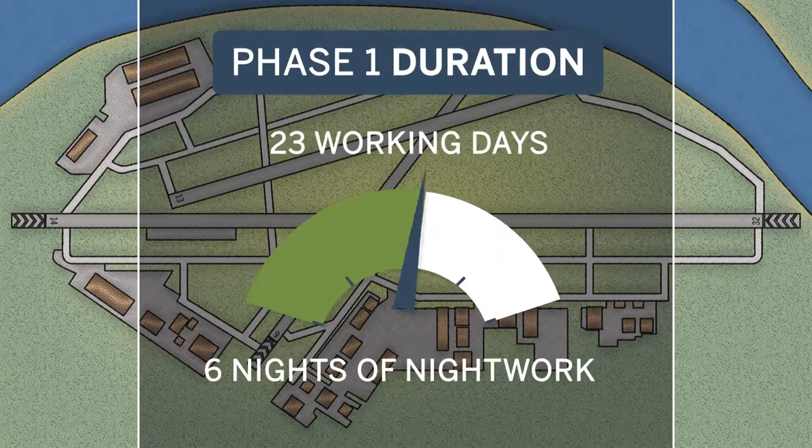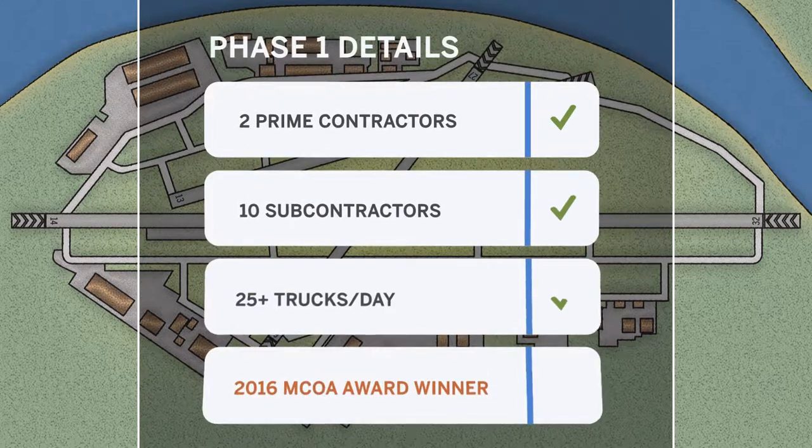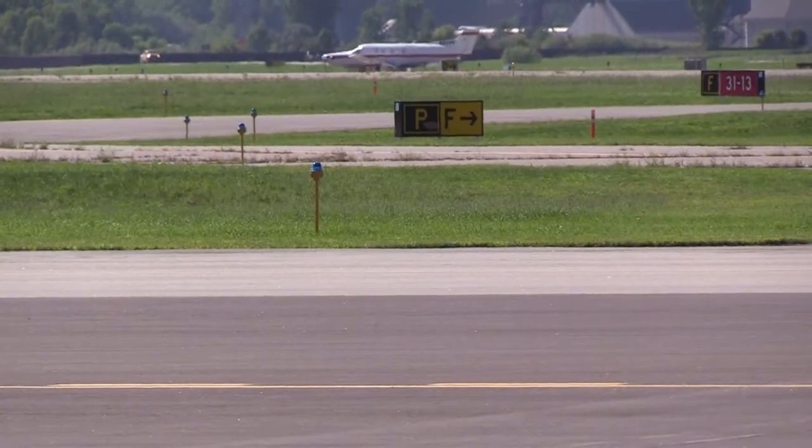The runway portion of the construction project was one month, so it was a very tight timeline for the amount of work that was done. Following the runway reconstruction there was taxiway reconstruction — a similar timeline, and short for the amount of work that was done.